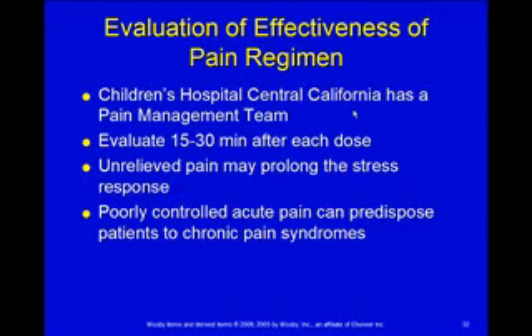So how do we evaluate the effectiveness of pain? There is a pain team. If you've got somebody with chronic or complicated pain, they'll manage the pain and do regular evaluations. Anytime you give pain medicine, we're required to go back 15 to 30 minutes after each dose and document the effect it had.